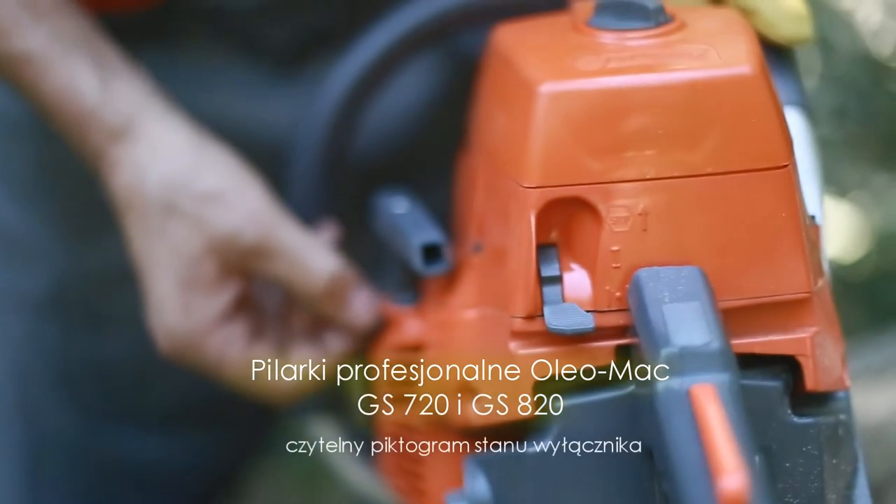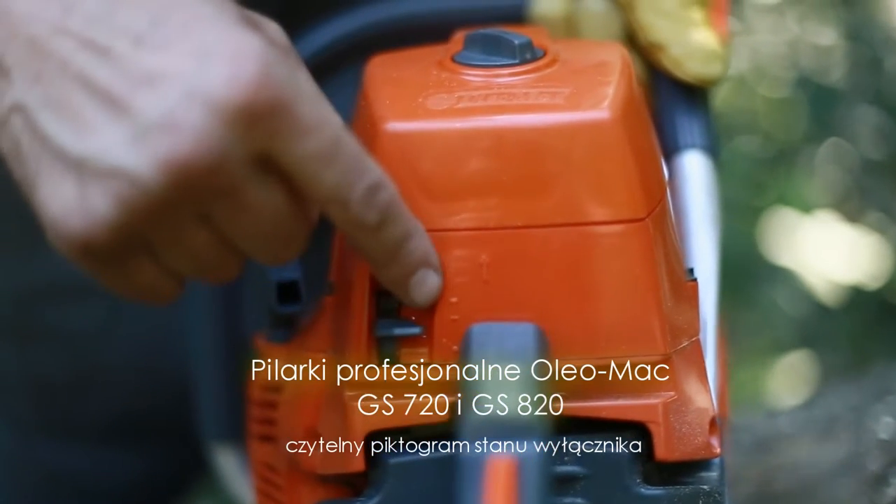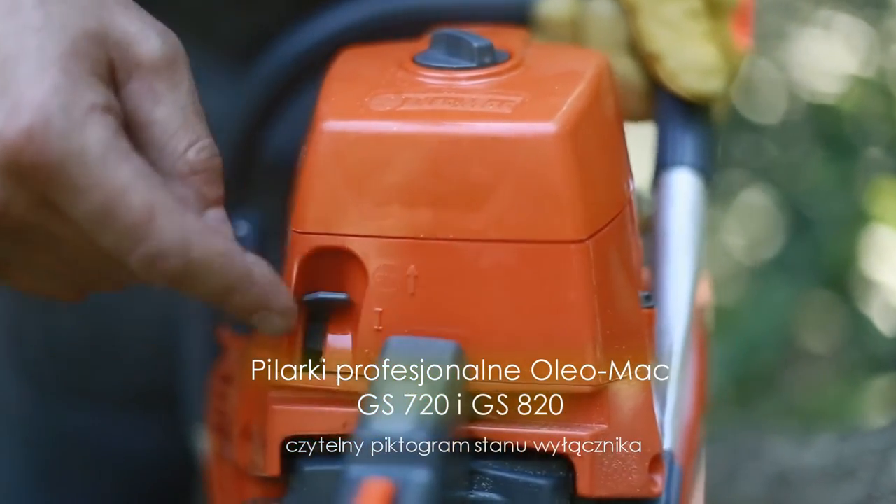Ważnym elementem konstrukcji ułatwiającym obsługę urządzenia jest innowacyjny wyłącznik, łączący w sobie funkcje wyłącznika zapłonu, blokady półgazu oraz włącznika ssania.